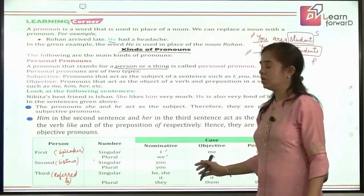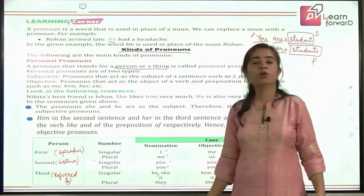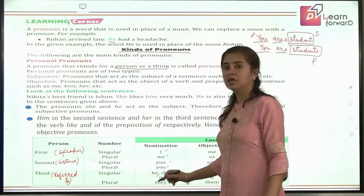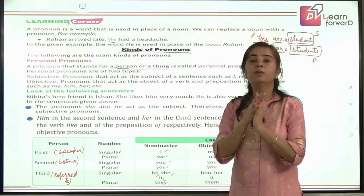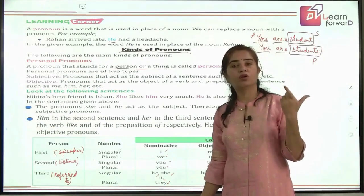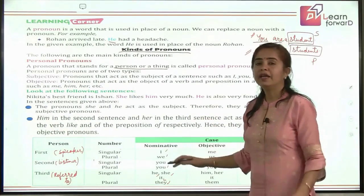Coming to third person: when talking about a male, we say 'he'; a female, 'she'; animals or things, 'it.' When we group all of them in plural, they become 'they' — whether talking of males, females, or living and non-living things together in plural, we use 'they.' Now coming to the objective case: when used as object, 'he' becomes 'him.' For example, 'He has given me a book' — but if he gives the book, we say 'I gave him a book.' So 'him' is the objective case.